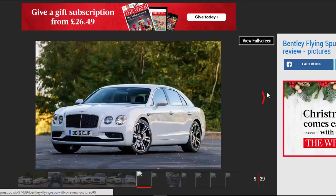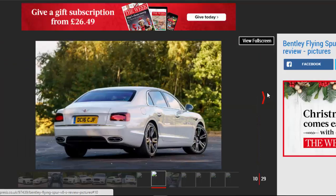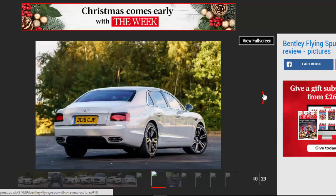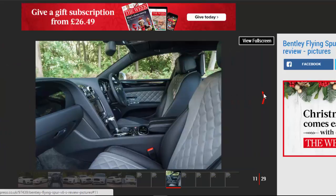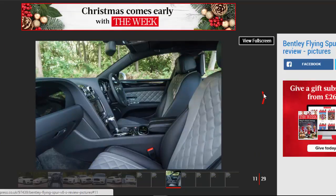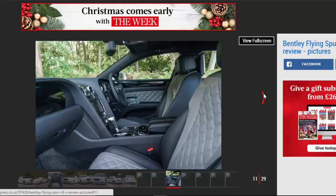Bentley has chosen not to give the Flying Spur the lowered ride height of the Continental GT's V8S variant — this is still a limousine, after all — but there are reprofiled air suspension settings to tighten up body control on twistier roads and sharpen steering reaction on turn-in. In the most part, though, you'll drive the V8S in one of its softer modes and with the gear lever stuck in D, and in this configuration it has bags of charm.